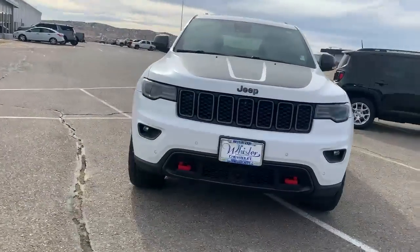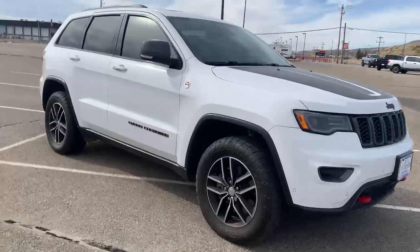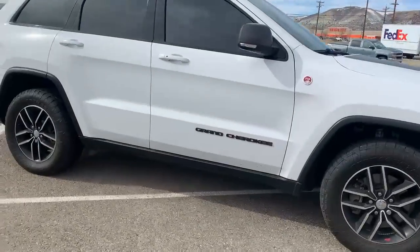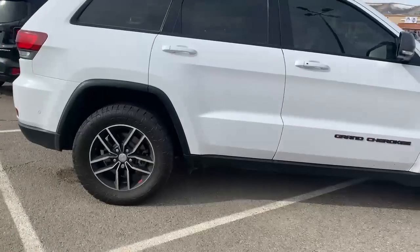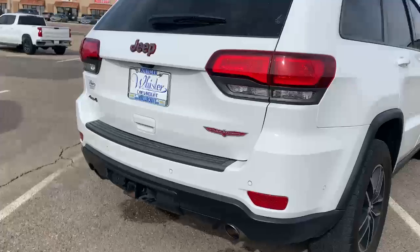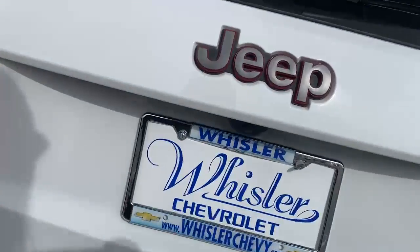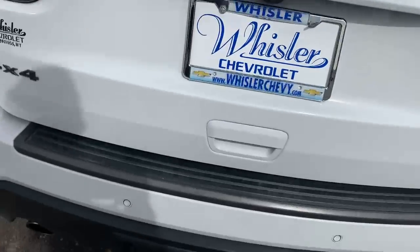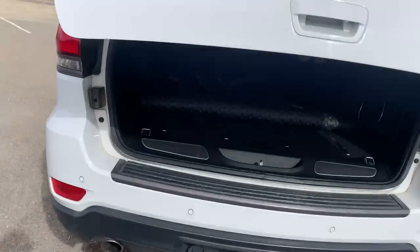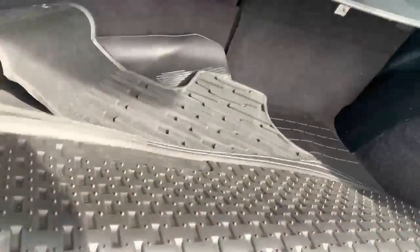Hi, it's Julia with Whistler. This is our 2017 Jeep Grand Cherokee Trailhawk Edition. It's got your hitch on the back and cargo mounts.